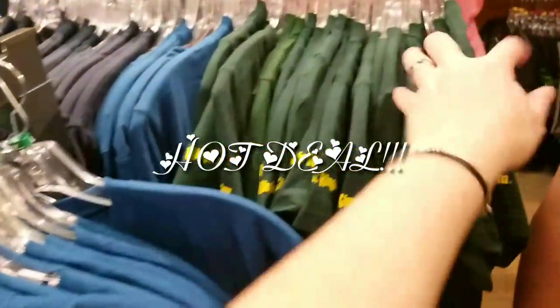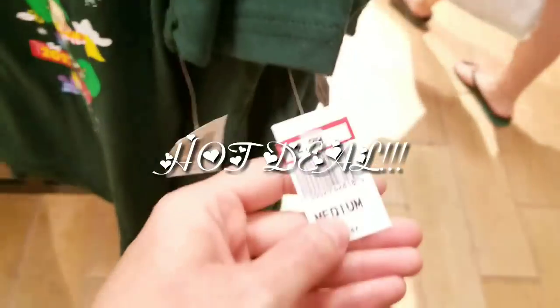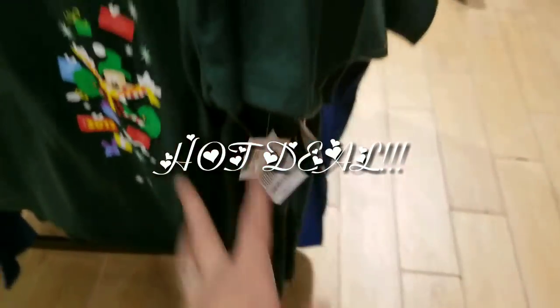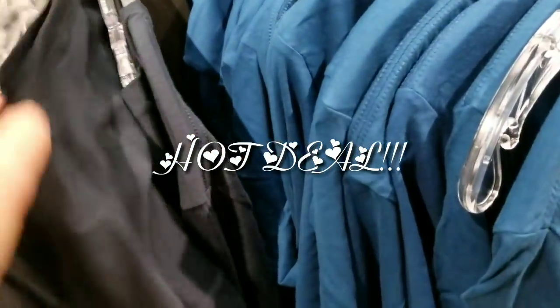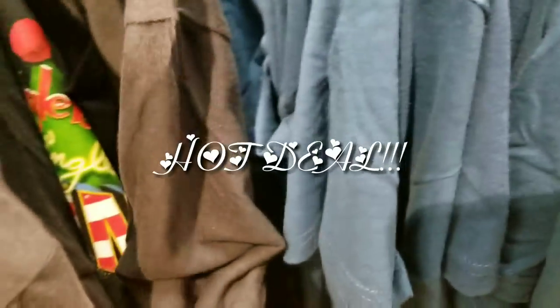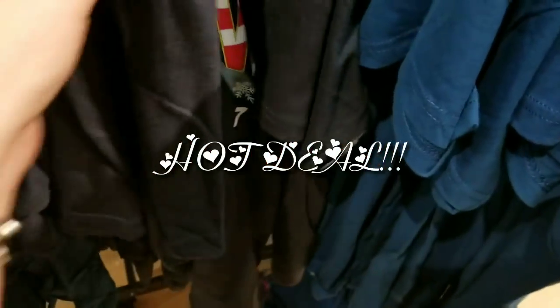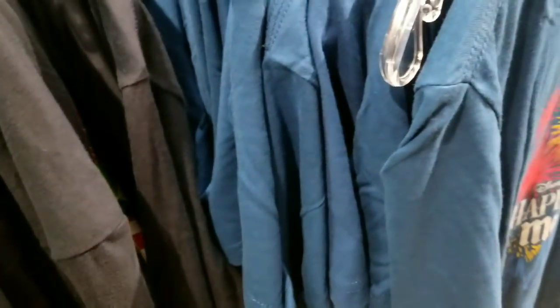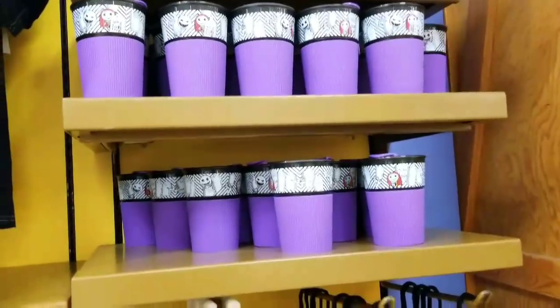The Jingle Bam is over here. I got the Very Merry Christmas Party shirt — it's a little bit more, $2.99. And the Jingle Bam 2017 — they marked this one down, it was a little bit more expensive. The price point is $1.99, so I'm tempted to get this for Christmas time.